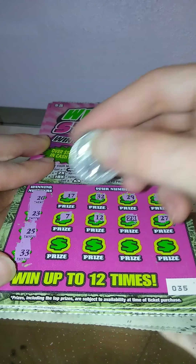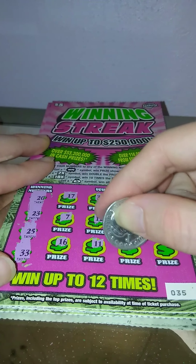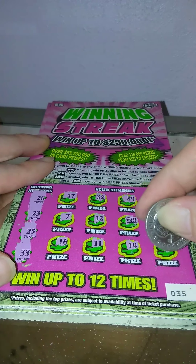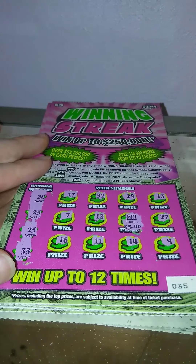Nice! 27, 16, 11, 14, and 9. 2x times 5, so it's $10. We'll take it.